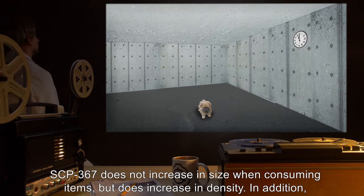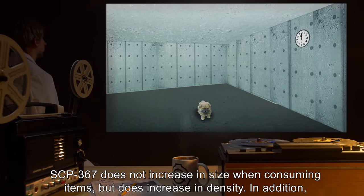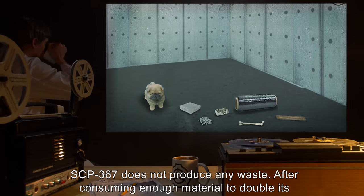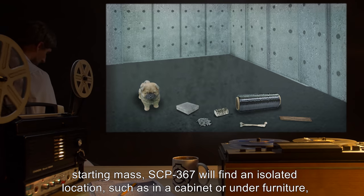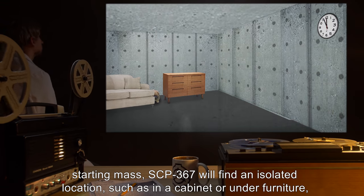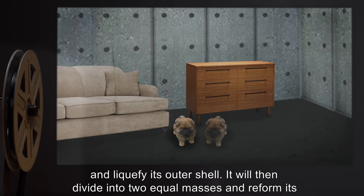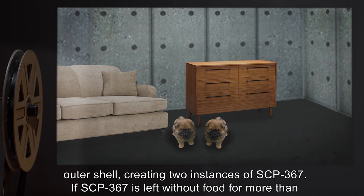SCP-367 does not increase in size when consuming items, but does increase in density. In addition, SCP-367 does not produce any waste. After consuming enough material to double its starting mass, SCP-367 will find an isolated location, such as in a cabinet or under furniture, and liquefy its outer shell. It will then divide into two equal masses and reform its outer shell, creating two instances of SCP-367.